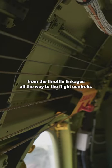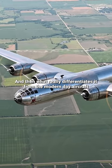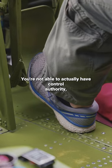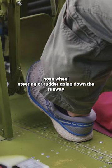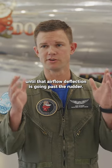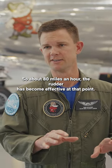From the throttle linkages all the way to the flight controls. What really differentiates it from modern day aircraft is that there's not a powered rudder — you're not able to actually have control authority, nose wheel steering, or rudder going down the runway until that airflow deflection is going past the rudder. So at about 80 miles an hour, the rudders become effective.